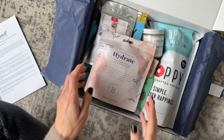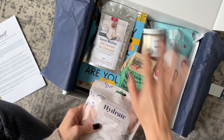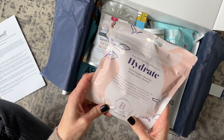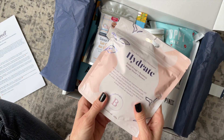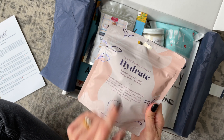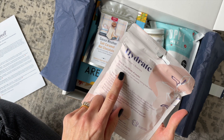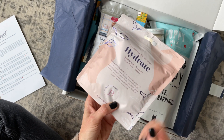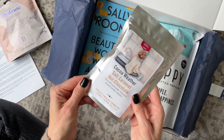A couple of things we always receive are a snack and a beverage. Right on top we have Hydrate — this is a fizzy bath soak. I love the packaging; I am a sucker for good packaging and this is so pretty. Sweet orange and rosemary — it says right here to add one cup of soak under warm running bath water. I'm so excited to use that.